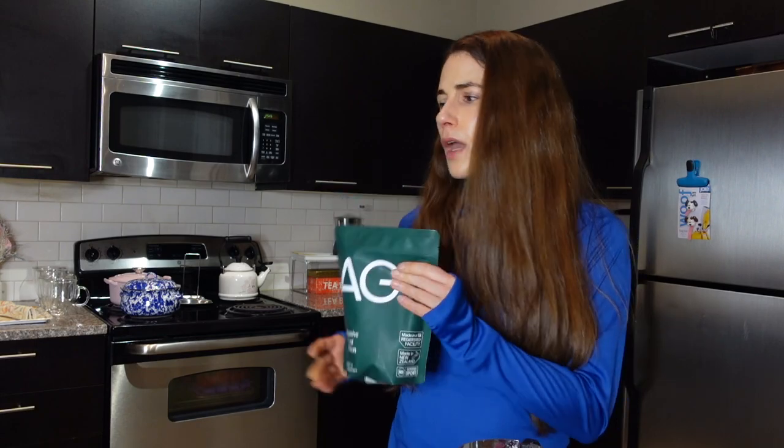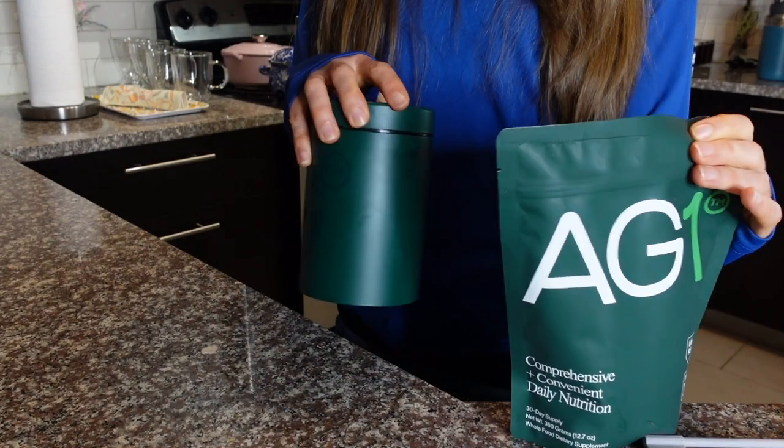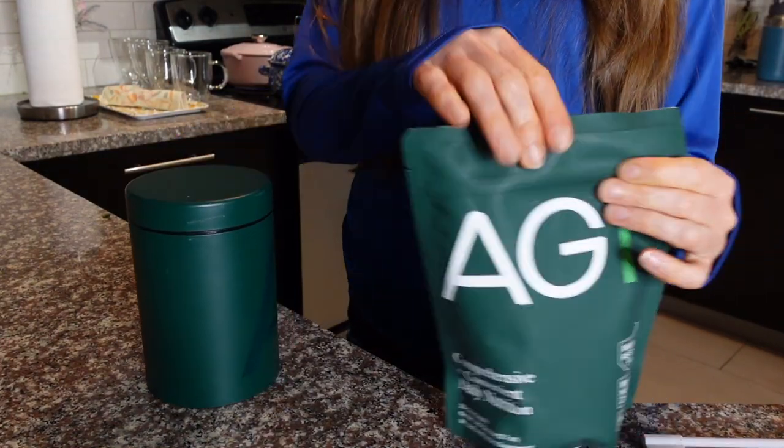I've tried other green powders in the past and they're always bitter, but this one has a nice vanilla taste with kind of a wave of pineapple undertone — really good. The quality is also unprecedented: it's NSF certified for sport, which is really important to me when choosing a supplement. It basically tells you that what's on the label is actually in the product — it's the standard professional athletes have to adhere to. It's made in a TGA registered facility, and I store it in a canister in the refrigerator for maximum freshness.